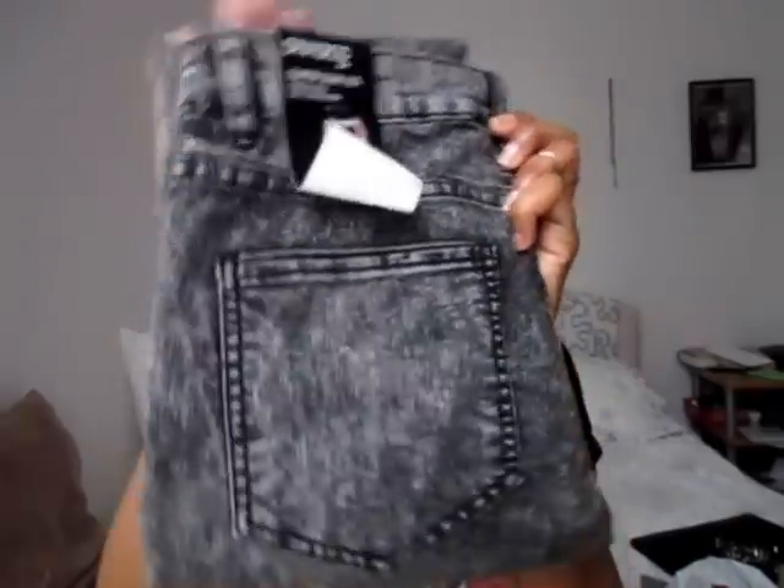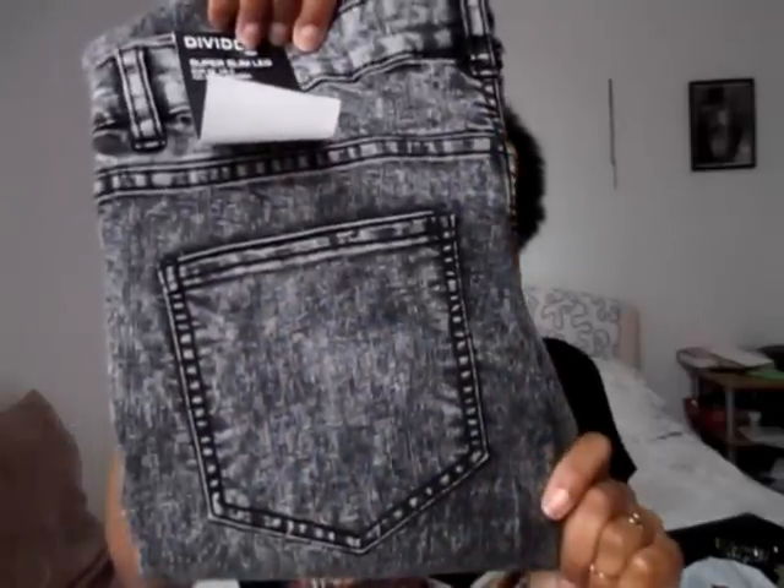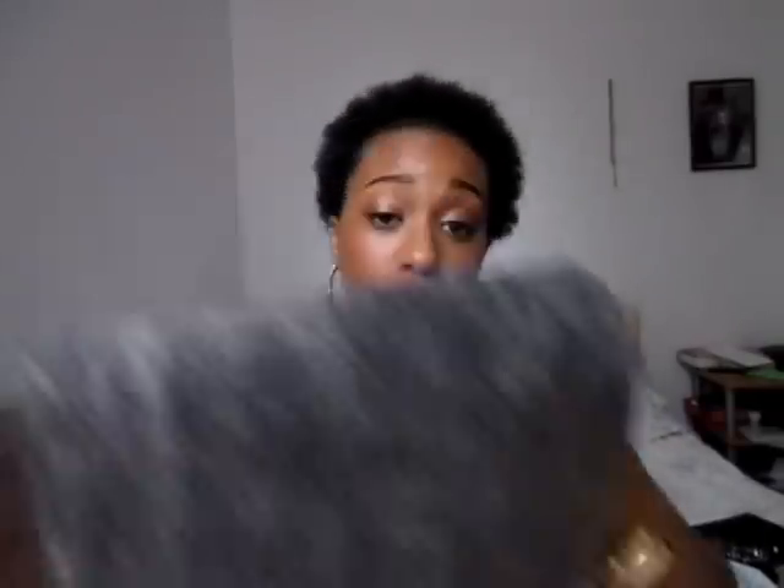Next from H&M are some skinny jeans — gray slash faded black, super slim leg. They were only £14.99. H&M jeans are amazing quality and fairly priced. I'll let you know how I get on with them.